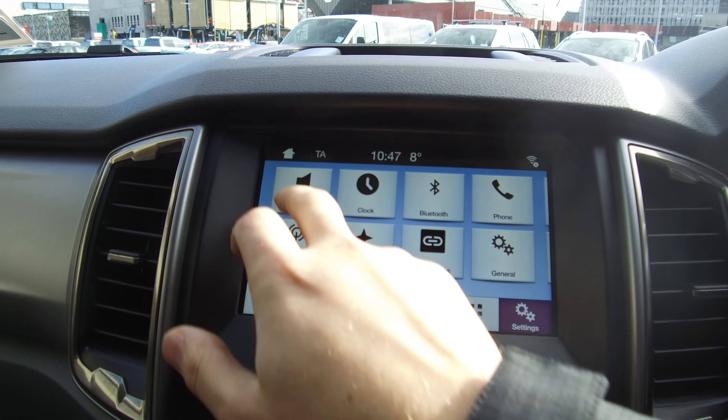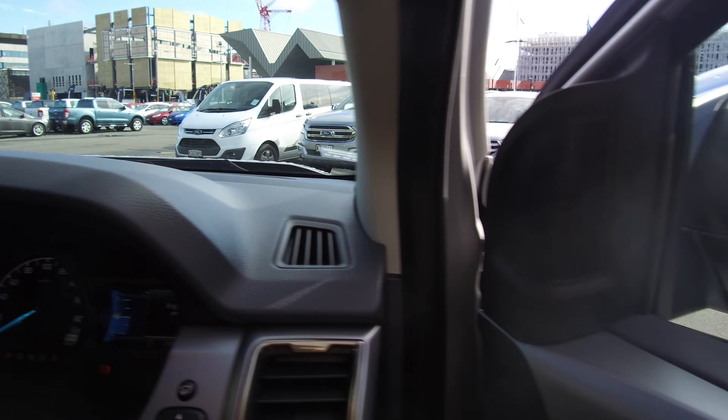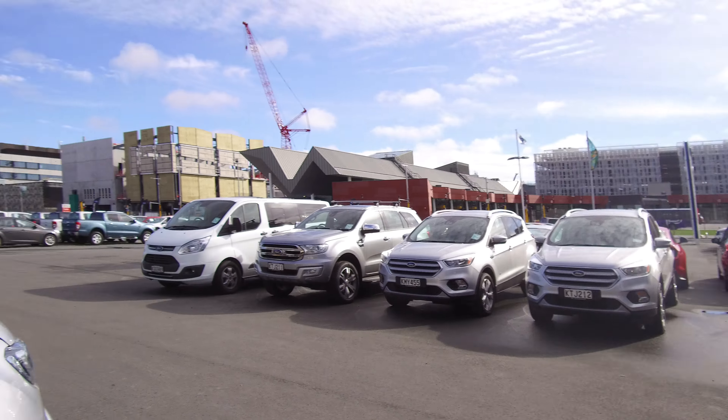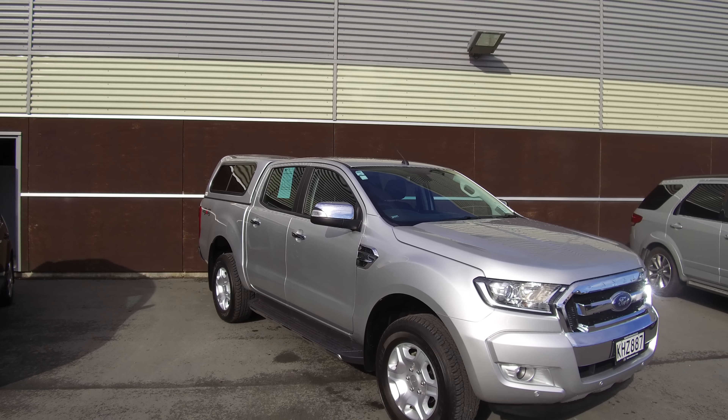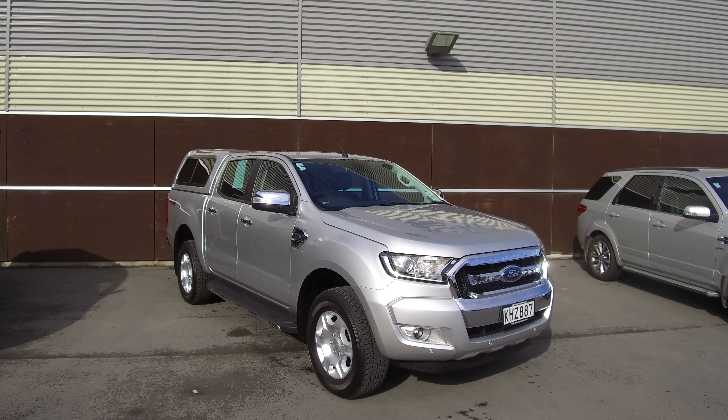If this vehicle is of any interest to you, please don't hesitate to give us a ring on 0800 BUYER FORD. If you'd like to come and view this vehicle in person, team Hutchinson Ford is located at 186 Cherim Street in the central city of Christchurch.